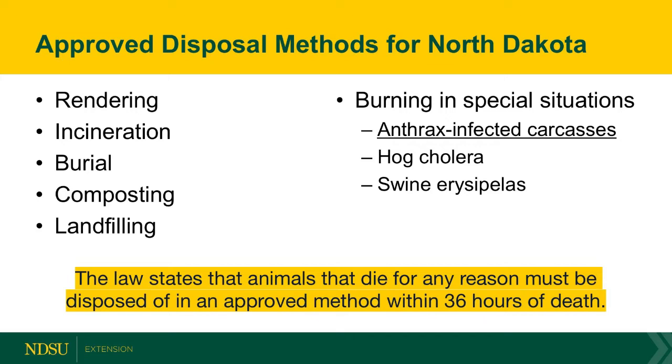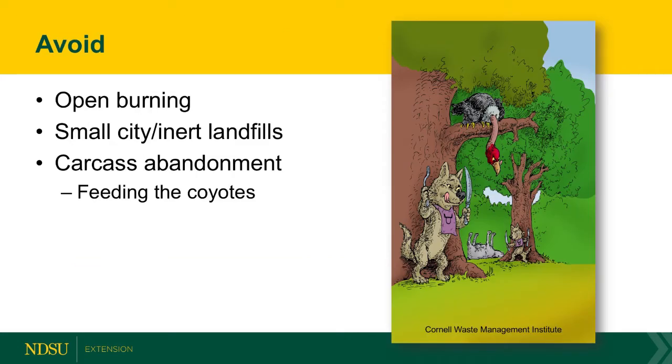The law states that within 36 hours, carcasses need to be disposed of by an approved method. One method that is not approved and is not legal is carcass abandonment — leaving that carcass where it is, or taking it to a rock pile or a section line is not an approved method of disposal. It is important to dispose of livestock mortalities in a timely manner to reduce disease transmission, as well as mitigate any odor issues that may be caused by mass mortality.